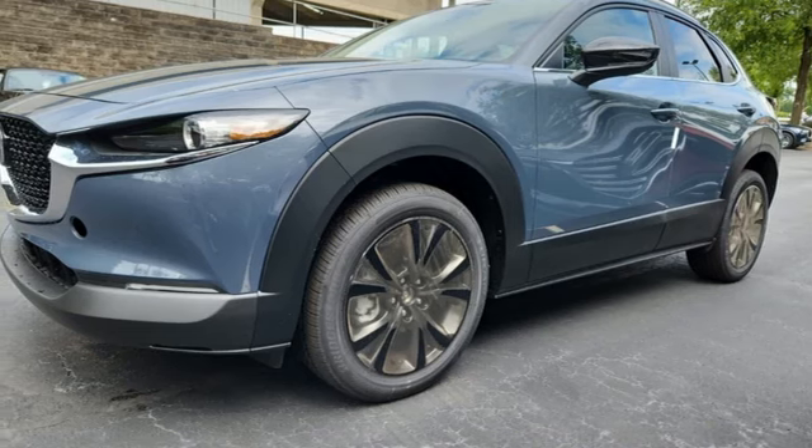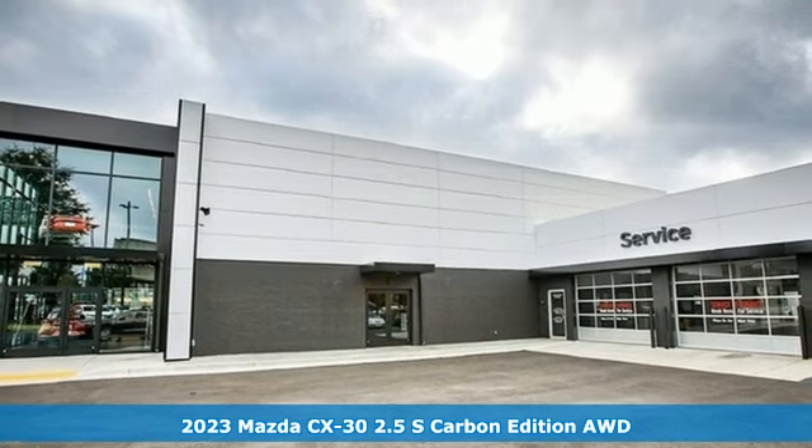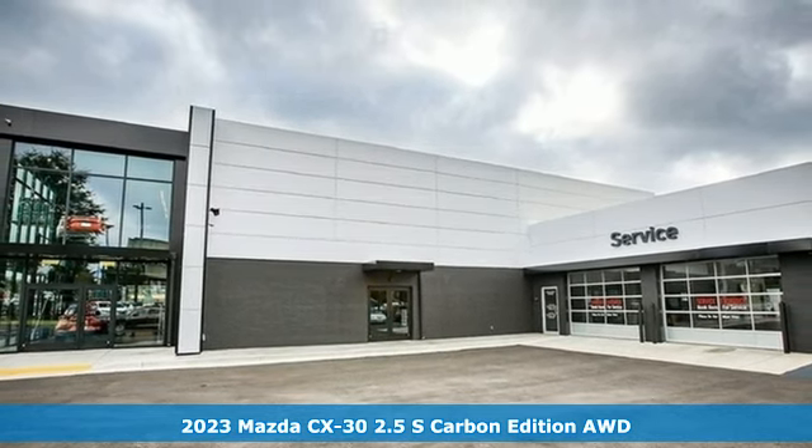Here's a new 2023 Mazda CX-30. With Mazda, driving's what matters most. It comes with great features you'll love.